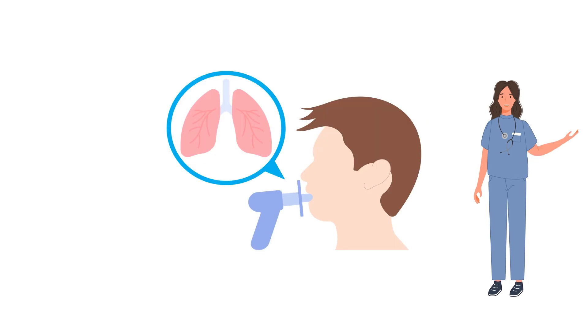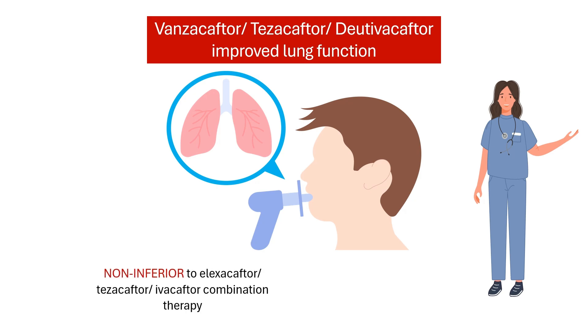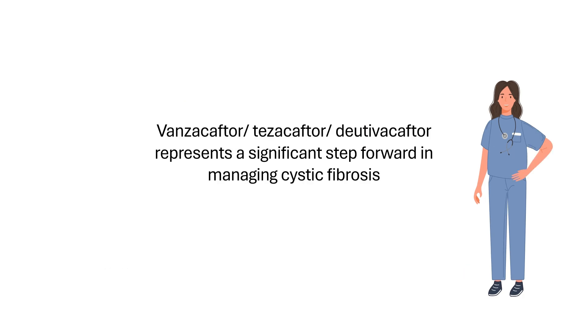In clinical trials, Vanzatriple significantly improved lung function. The combination was at least as good as Elexacaftor-Tezacaftor-Ivacaftor, the first triple combination therapy for cystic fibrosis. Additionally, Vanzatriple gives longer-lasting benefit, meaning people need only take one tablet per day. While this therapy isn't a cure for cystic fibrosis, it represents a significant step forward in managing the disease.